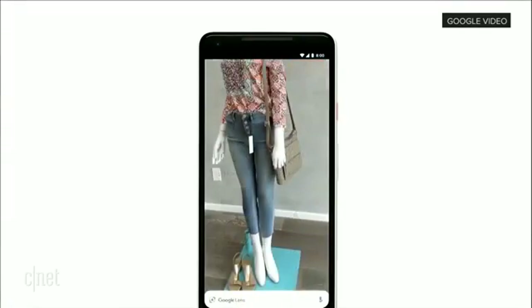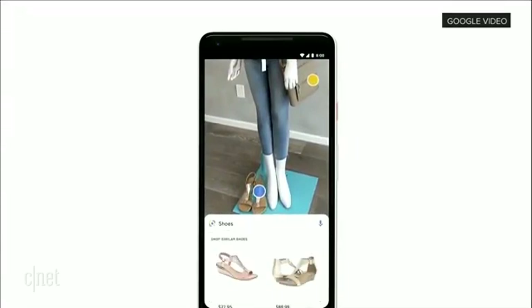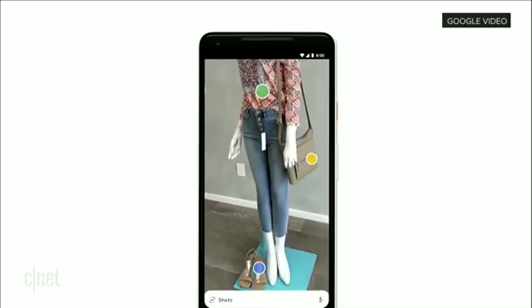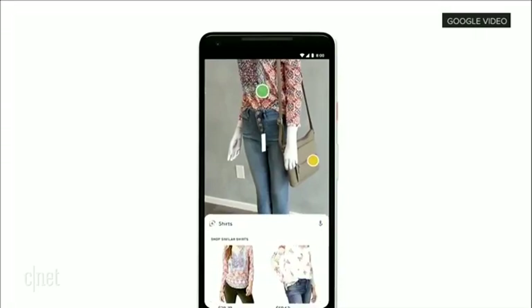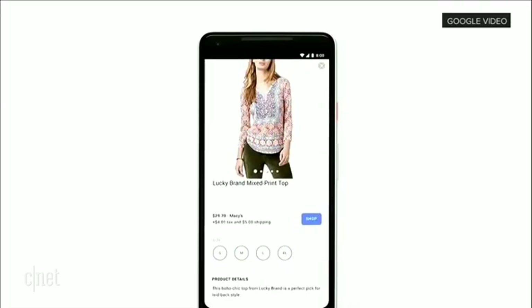Or if you see an outfit that catches your eye, you can simply open the camera, tap on any item, and find out specific information — like reviews, et cetera — of any specific item. But you can also see all the things and browse around that match that style.